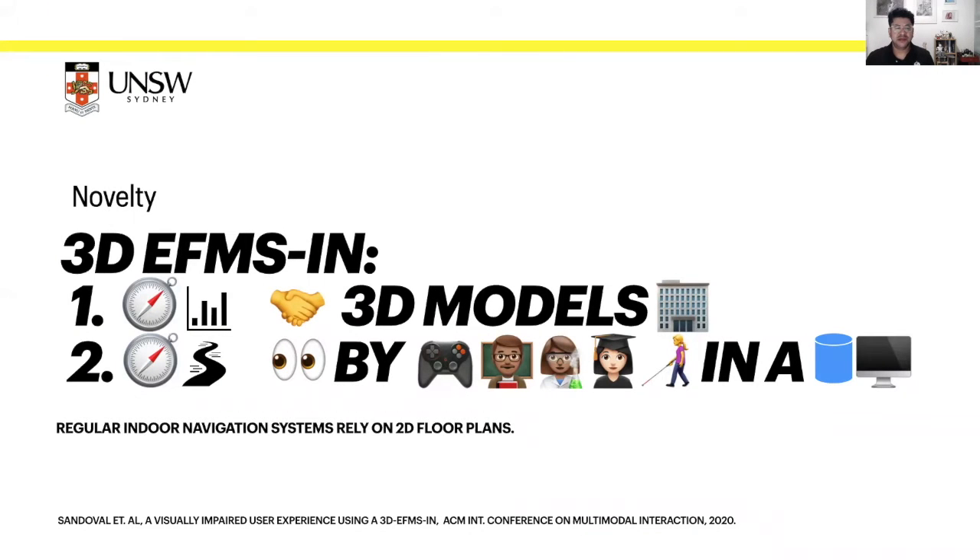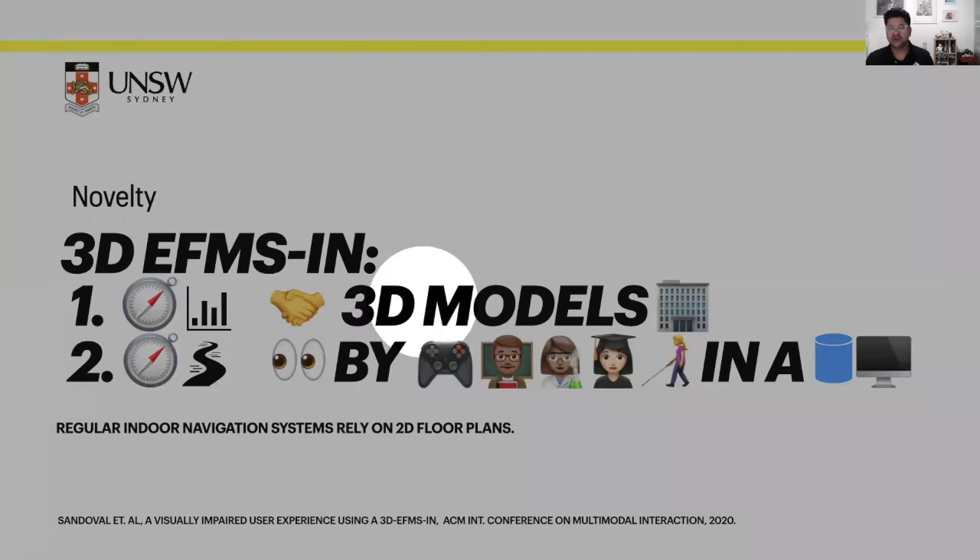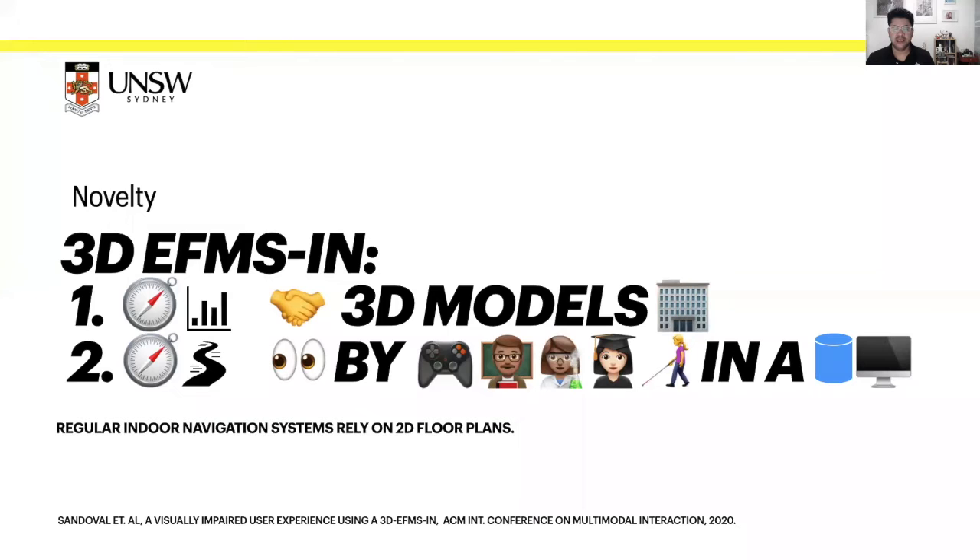Our system presents certain novelty. One is the navigation data collected to interact with the 3D models of the building in the Kensington campus, allowing us to design navigation paths that can be visualized by remote users at a remote location using a 340-degree cylindrical screen. In comparison, regular indoor navigation systems just rely on 2D floor maps.